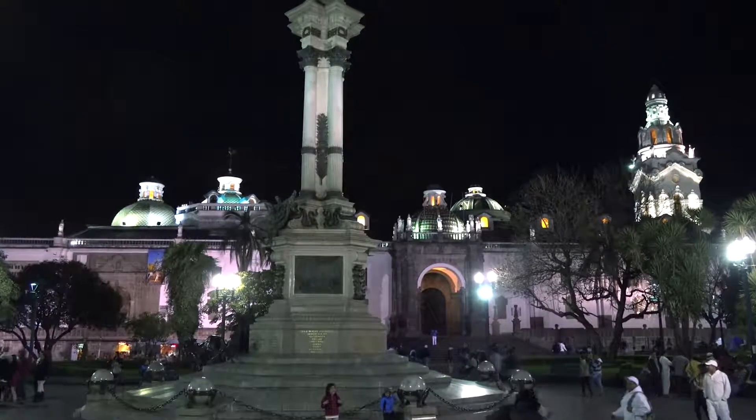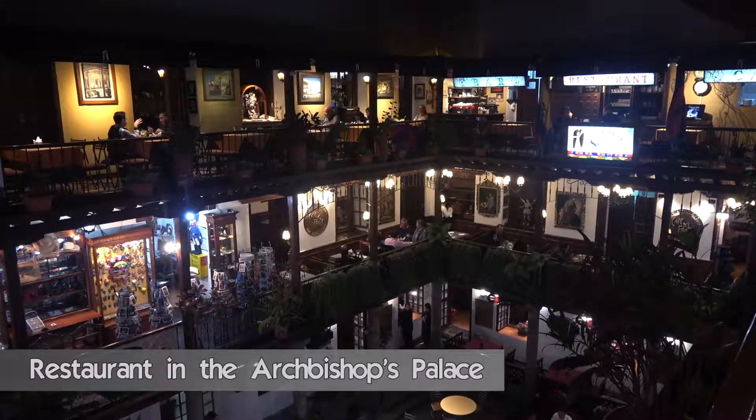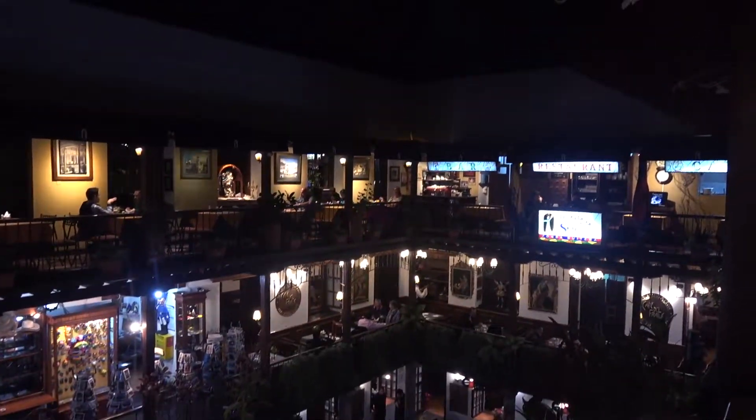In Quito you can find a lot of good restaurants close to the main plaza. We checked out two of them: the Vista Hermosa, from where you have an excellent overview of the old town, and the Hasta la Vuelta in the Archbishop's Palace.